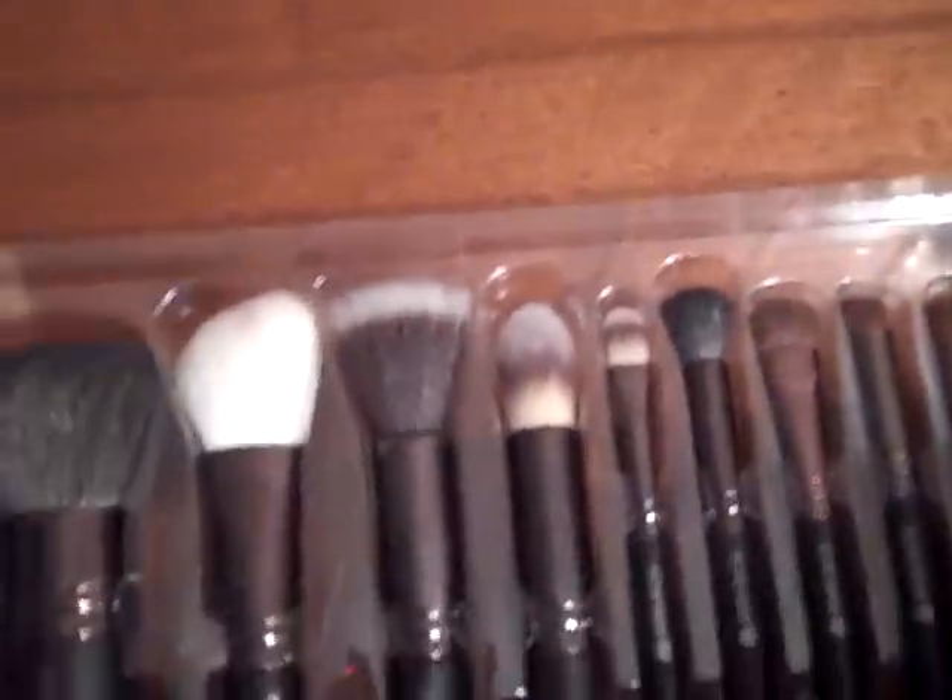I actually like the way this one feels too. This one is also one I like — it's pretty dense. So this is just my first impression and I just wanted to get the word out so you guys can run to Costco and get this brush set. Again, it comes with this little brush holder, but like I said, it does smell.